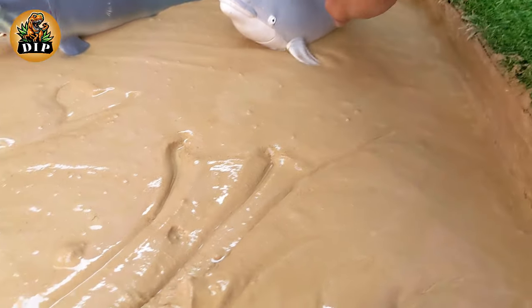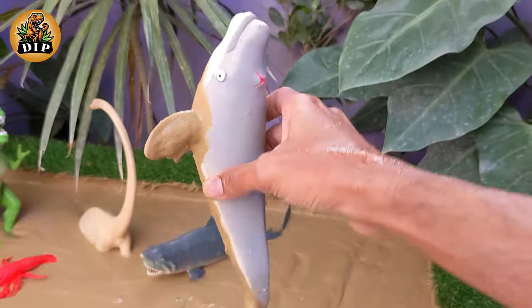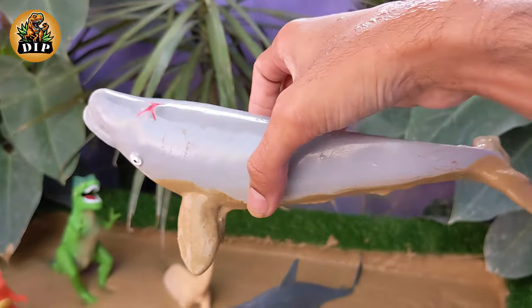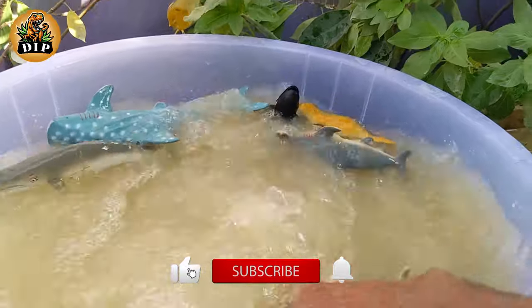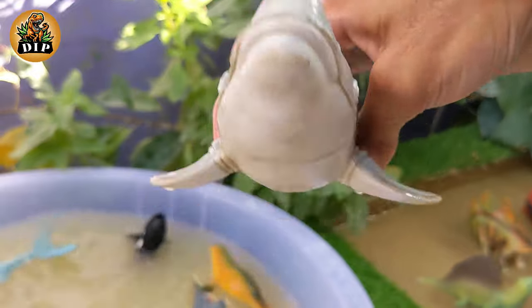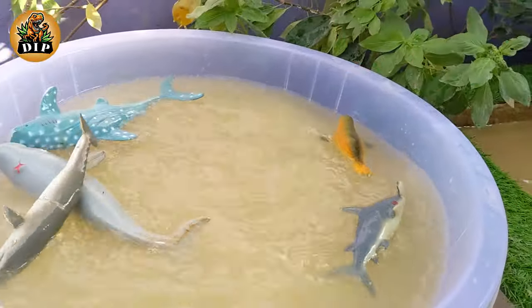Let's see which animal is next. It's a blue whale. Blue whales are the largest animals on earth, with adults reaching lengths of up to 100 feet or more. Their heart alone can weigh as much as a small car. Blue whales are filter feeders and primarily consume tiny shrimp-like animals called krill.